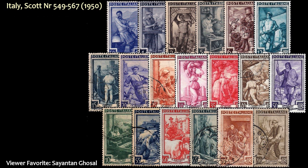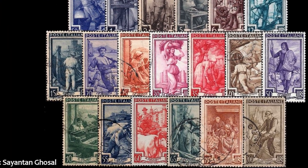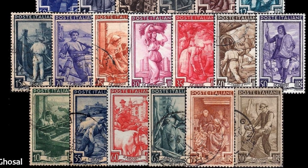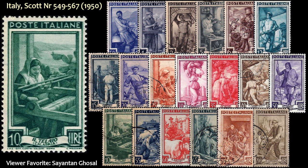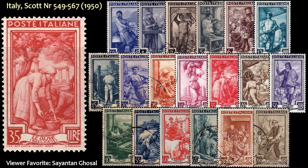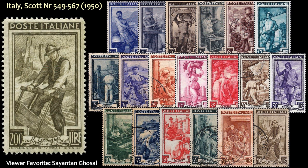Starting with this set from Cianton Gossal. It's a 19-stamp set released by Italy in 1950, depicting various jobs and vocations such as auto mechanic, weaving, olive picking, corn husking, and wood cutting, among others. I think this is a great-looking set, and it would really look nice mounted together on an album page. So thank you, Cianton, for your contribution.